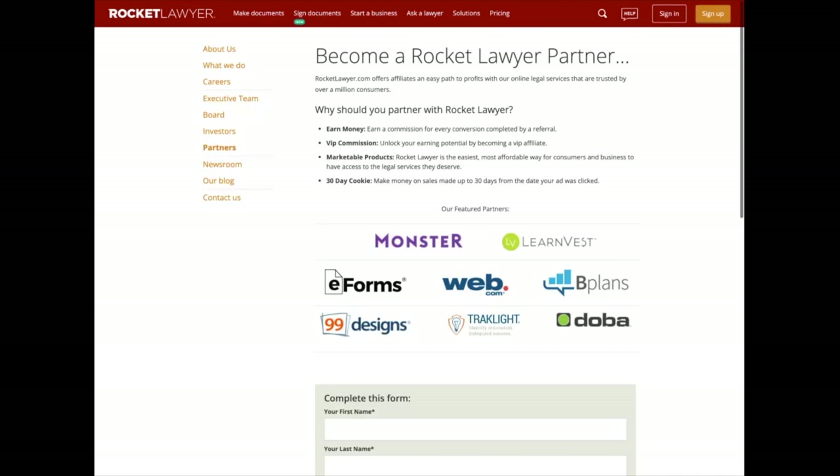Here's an example of an affiliate program I might apply for — Rocket Lawyer pays something like $28 per referral. There's also LegalShield, LegalZoom, and all sorts of legal affiliate programs to look into and figure out ways to promote on this new site.